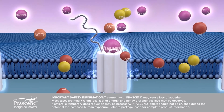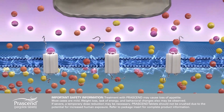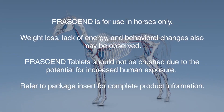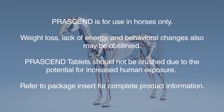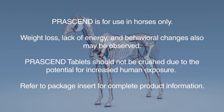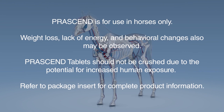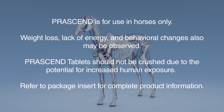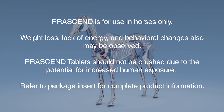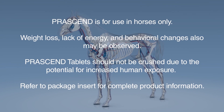Prascend has not been evaluated in breeding, pregnant, or lactating horses and may interfere with reproductive hormones in these horses. Horses with PPID treated with Prascend show improvement in signs of disease such as improved hair coat, muscle mass, and attitude. Using Prascend as part of your PPID management protocol improves the quality of life of PPID-affected horses by reducing common clinical signs while decreasing the risk of other illnesses that may be associated with PPID. Prascend tablets should not be crushed due to the potential for increased human exposure.